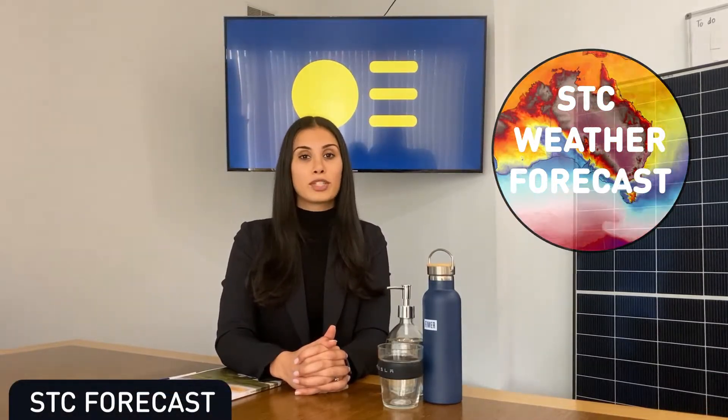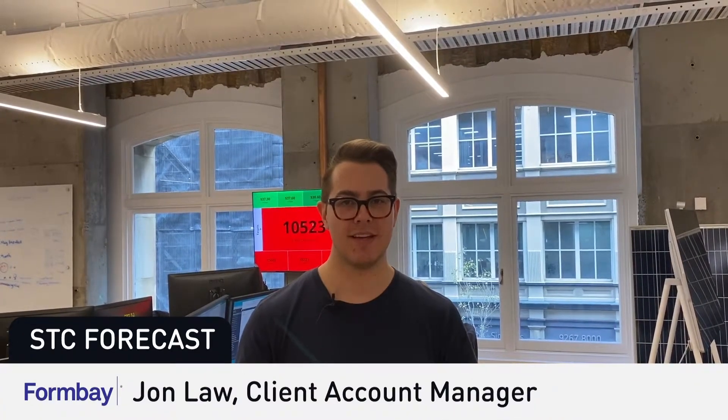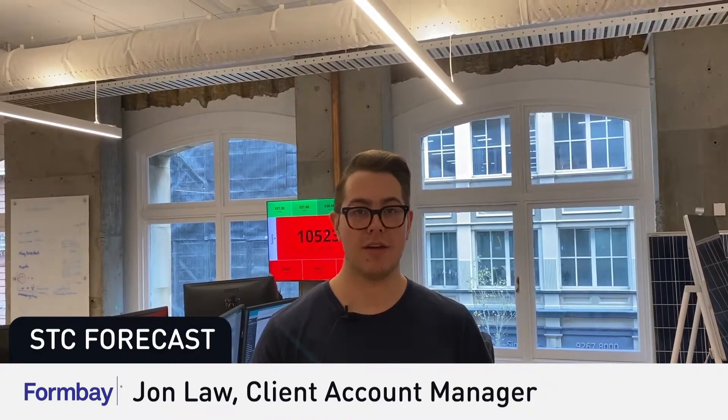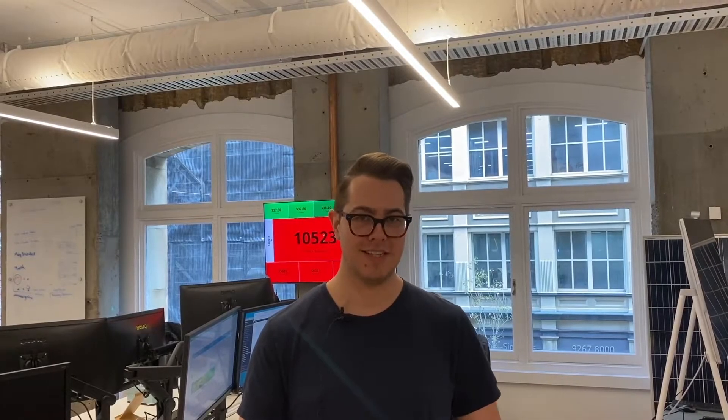Awesome news, Eldar. And now for our weekly STC weather forecast. Over to you, Formbay. Thanks, Therese. Hi, it's John from Formbay. The market created 903,000 STCs last week, which is another surplus for the industry. The price held strong at $39.30. Back to you, Therese. Thanks for that, Formbay.